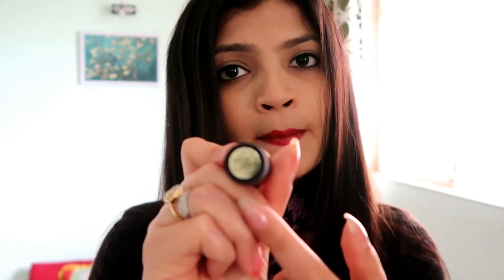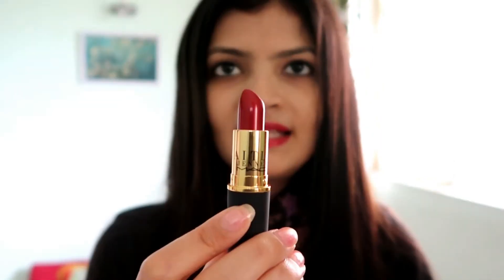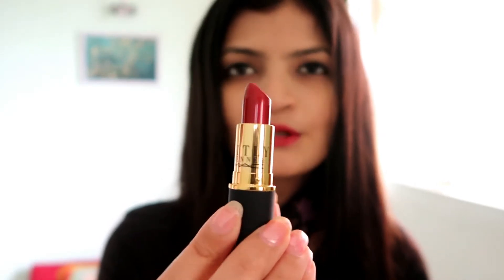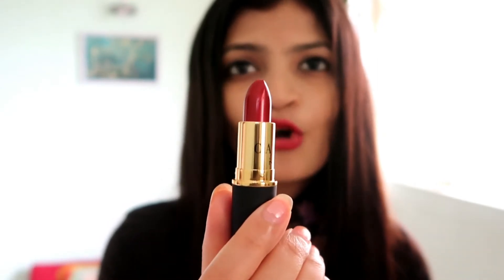Again, the packaging with this one is also absolutely gorgeous — a beautiful shiny golden top with black on the bottom, and you have the details of the lipstick mentioned here. This lipstick is part of the cream sheen range, and this is how the color looks — an absolutely gorgeous shade of red.